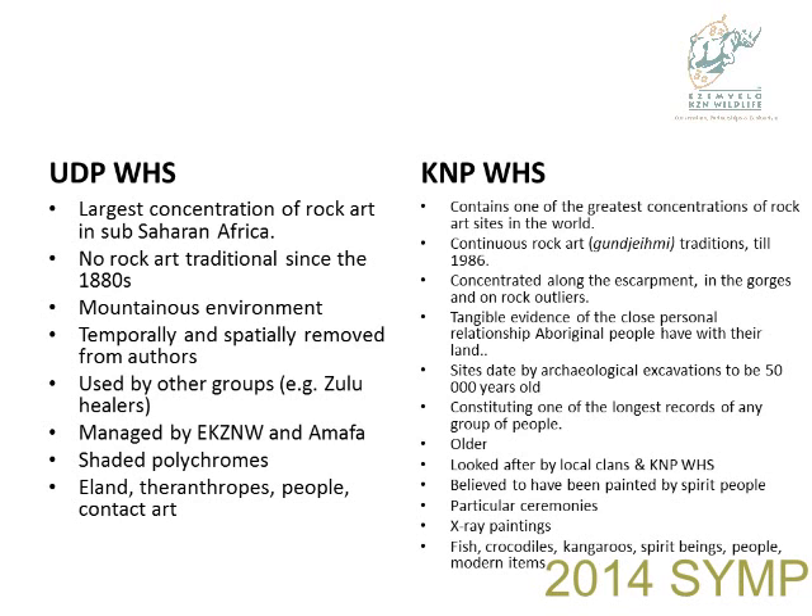The UDP — the largest concentration of rock art in Sub-Saharan Africa, with no rock art tradition since the 1880s, in a mountainous environment. The art is spatially removed from its authors, which is a very tricky thing in management. Although managers are criticized as being Western, what communities ask is African, and we need to look at the Khoisan way of looking at rock art.